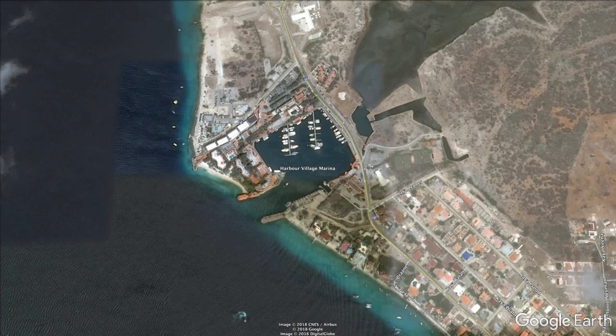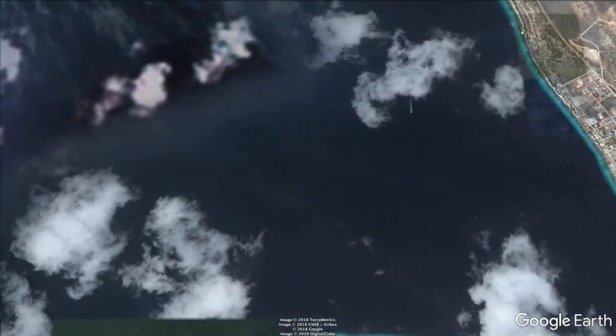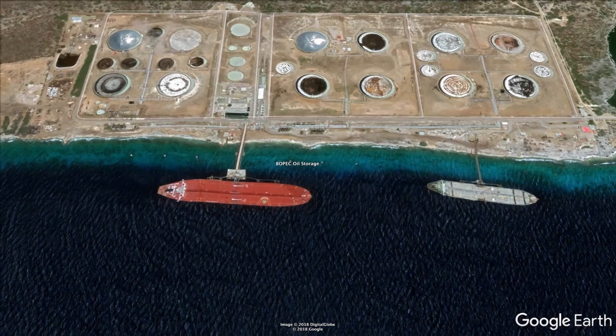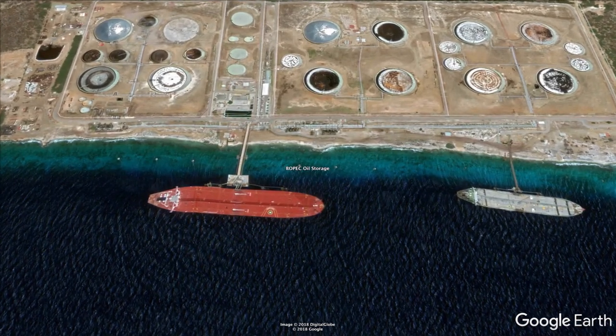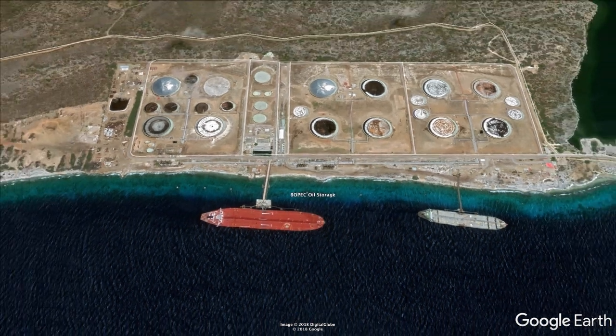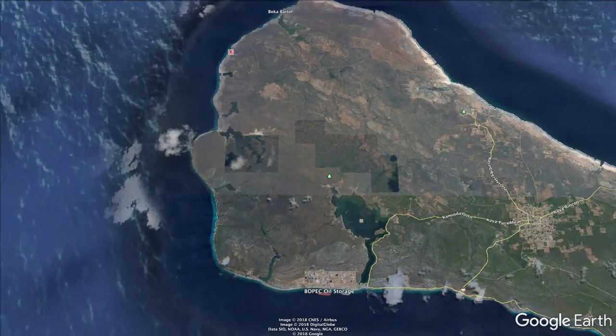The Honeybee is a 1994 Boston Whaler Outreach. We're going to be traveling north up towards the Bopec oil storage facility — you can see it here on the map — traveling past Bopec towards the westernmost part of the island and on up to Boca Bartol.